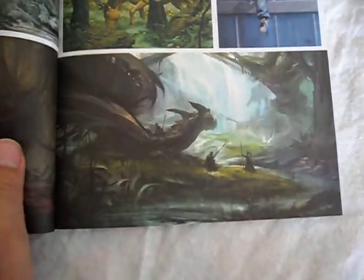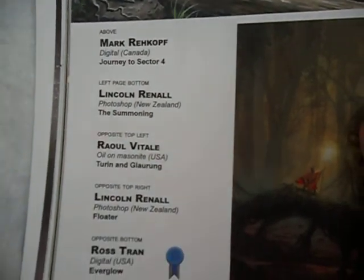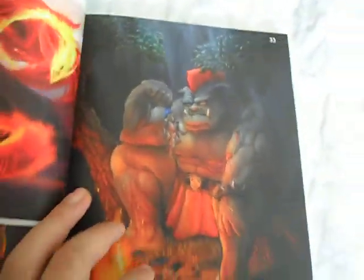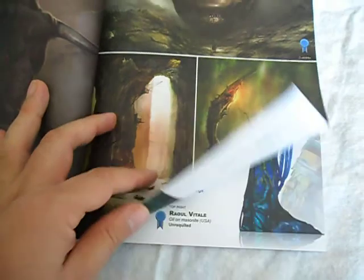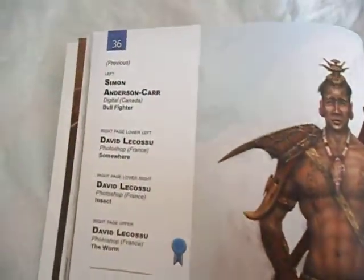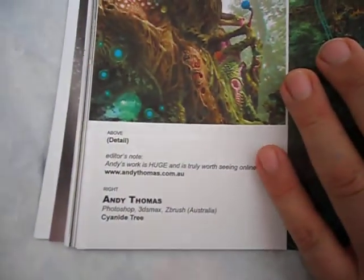I spent a long time trying to make the colours come out right. Each individual piece has the person's name, their medium, and where they're from. The index at the back has their websites and contact information, so you can visit their sites and buy their prints. All the work in the book is usually much larger, so they have much larger prints they can sell you — that's their job.